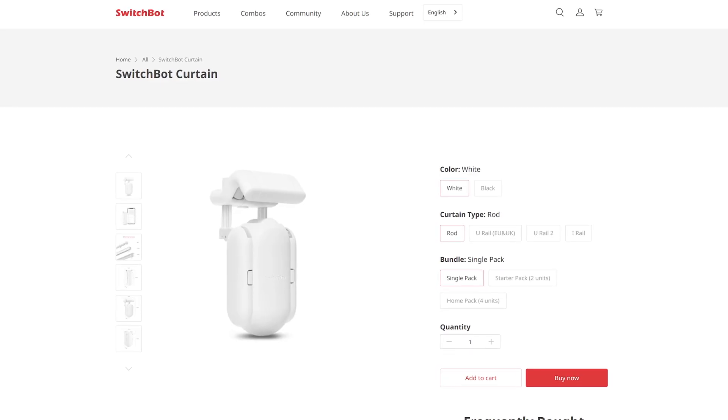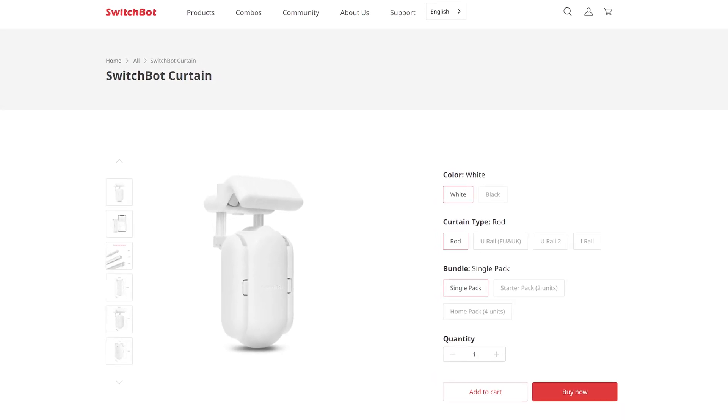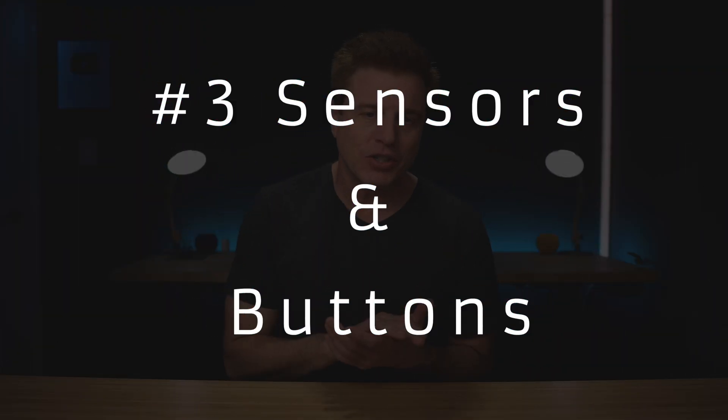Besides saving energy, it's cool that this stuff just happens in the background. At the right time of day the curtains close, and when you'd want them open in the morning, they open for you — it's pretty slick. If you want to automate curtains you already have like I do, I'm using a product from SwitchBot called the SwitchBot Curtains — basically a little motor that opens up the curtains for you. I'll put links to that down in the description if you want to check it out.